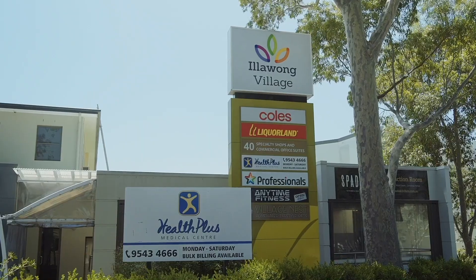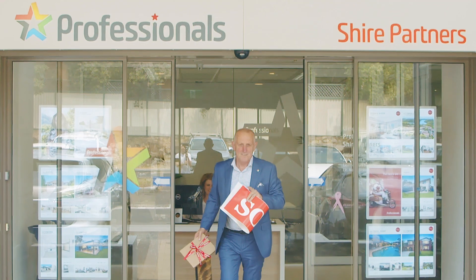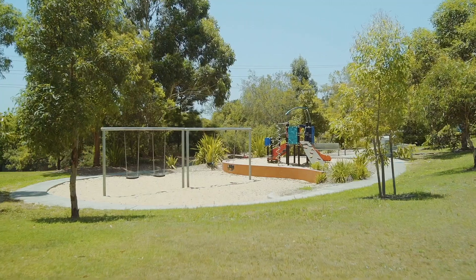A rare find in a sought-after pocket of Illawong, this home is ready for immediate enjoyment with nothing to do, and is conveniently located within close proximity to the Illawong shopping village, cafes, restaurants, as well as parks, playgrounds, and scenic walks.